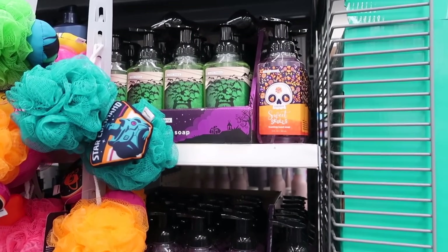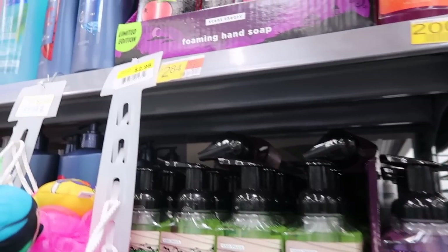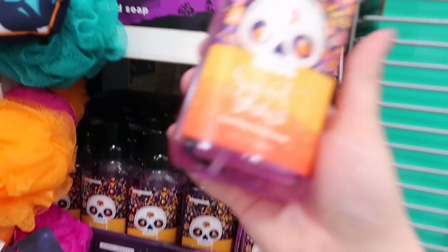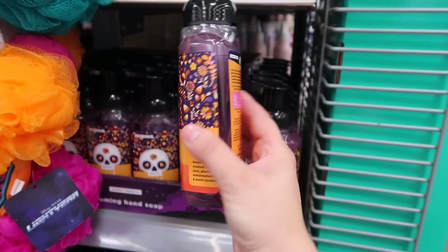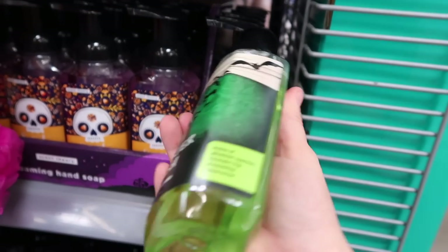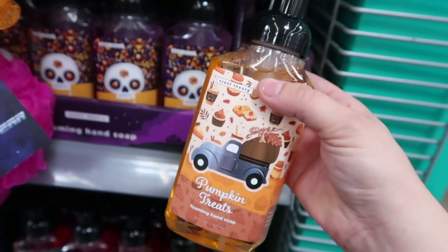There are also a couple new Halloween ones from Scent Theory — the same as the body care line. These soaps also looked like Bath and Body Works when I checked them out in the summer. They have Wicked Apple foaming hand soap for only $2.84, Sweet Skulls with crushed candy corn and ghostly marshmallows, Monster Mash with cypress lavender and haunting cedarwood, and Pumpkin Treats with pumpkin puree, creamy vanilla, and clove spice. These all sound really nice and super affordable.